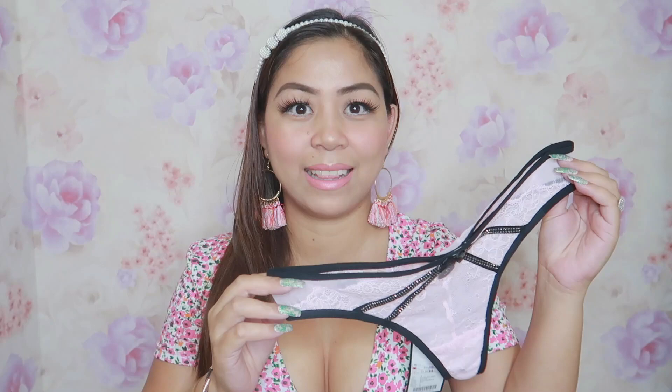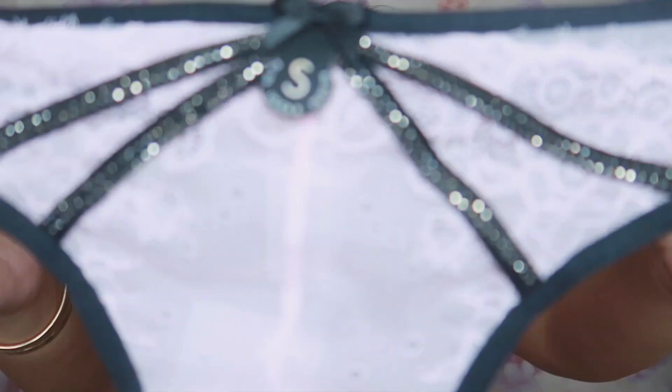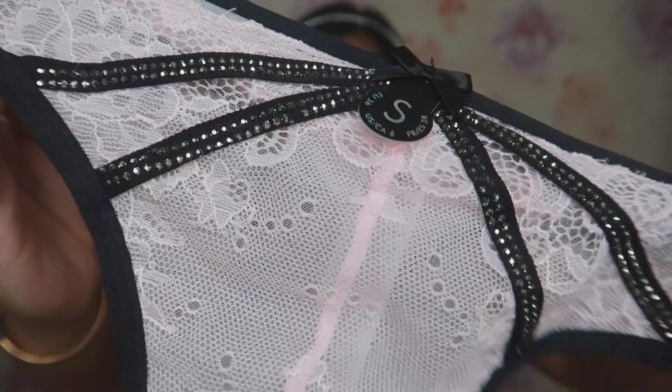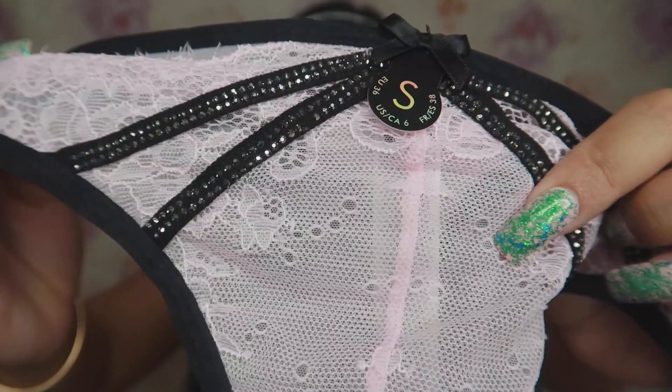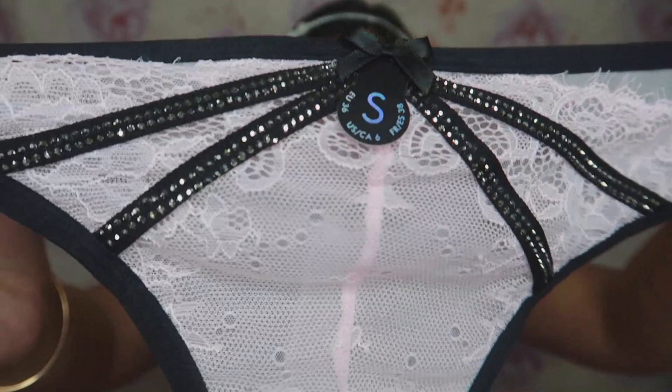So the first one that I got is this one. It's so cute, it's so sexy and it's very, very light. This is the front. The design has rhinestones and a bow. The size is small, and the material — the fabric they used is lace in combination with mesh. It's so cute and it's really sexy. The color is light pink or baby pink.